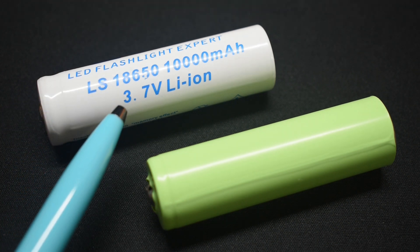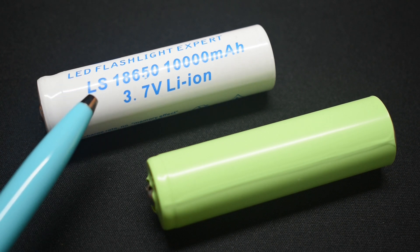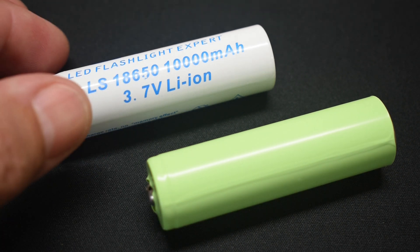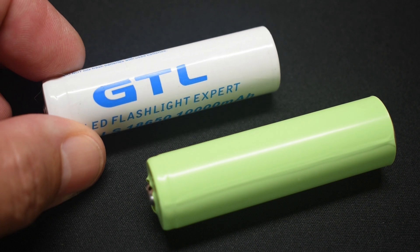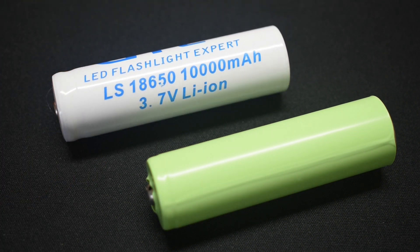If you're like me and you have many devices that use these 18650 lithium-ion cells, then you want to know which ones you should buy and which ones you should stay away from. A few months back, I found this cell online — it's made by GTL, and they're claiming it's 10,000 milliamp hours, or 10 amp hours.